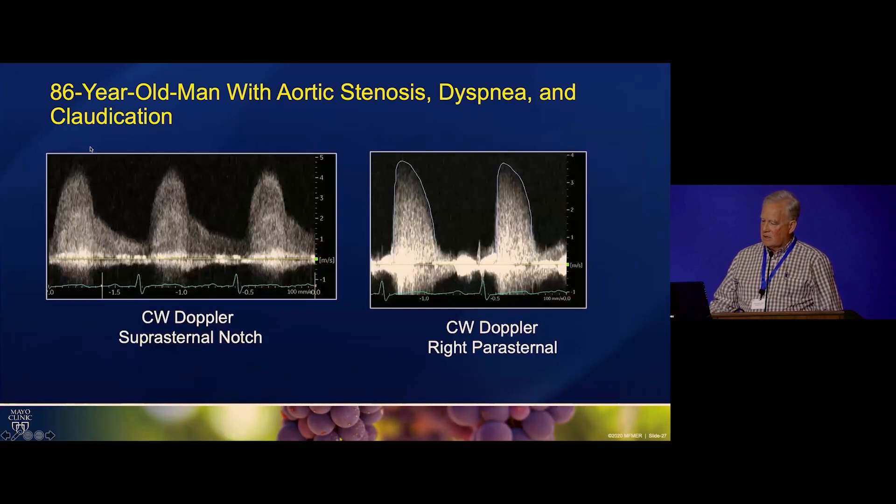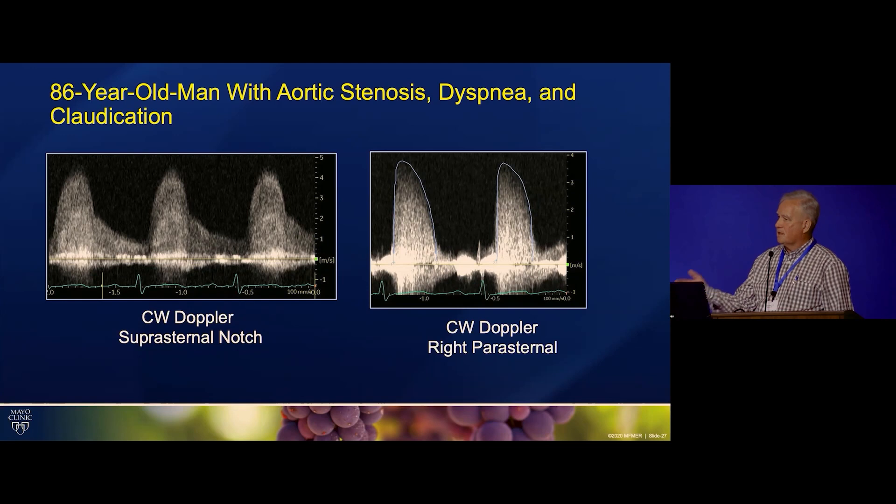The important clue to that is the diastolic forward flow. You can't have diastolic forward flow across the aortic valve because it closes, right? So this is characteristic of a severe vessel stenosis, and if we're in suprasternal notch, then it's probably an arch vessel that's stenotic. It's just one of the pitfalls. He still had severe aortic stenosis from the other positions, but we would have overestimated the severity had we not recognized this.